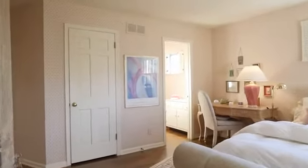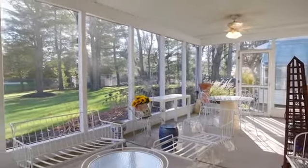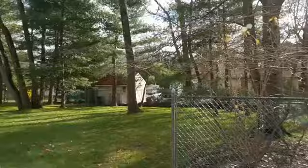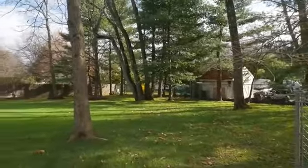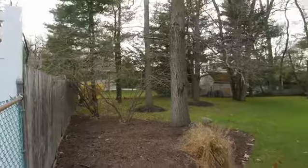Offering a comfortable space to enjoy the outdoors, the covered porch allows for several seating areas and overlooks the lush backyard. This home also has a two-car garage with side entrance, as well as direct interior access.